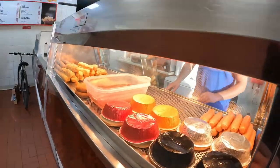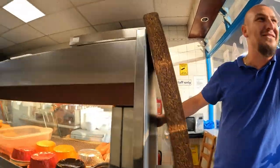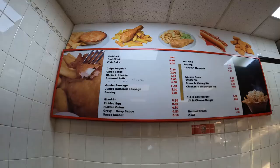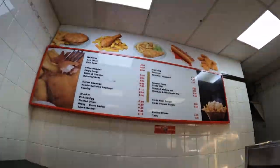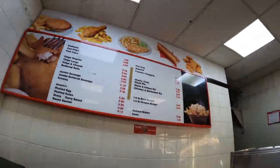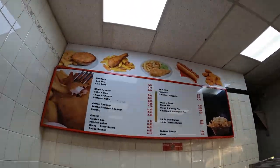Teşekkür ederim. Afiyat olsun is like bon appétit. Look at the price list — this is what it'll set you back. Haddock. Cod, very cheap. Is that cod or haddock? This one is cod. Cod is the traditional fish and chips. So we'll do the cod fish and chips.